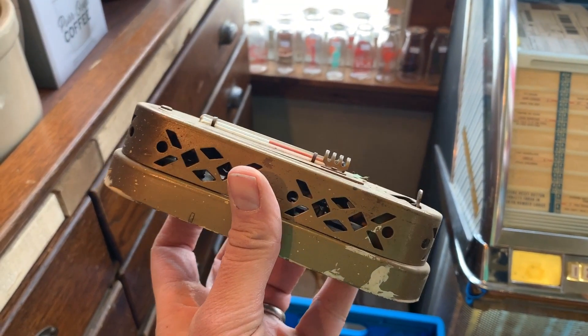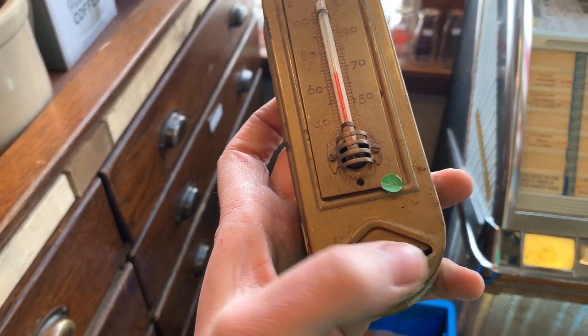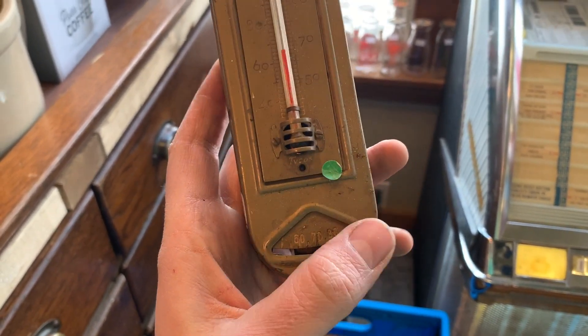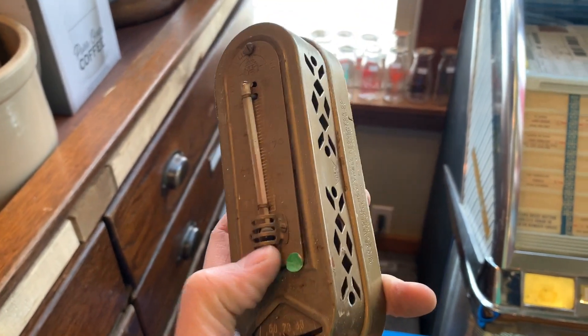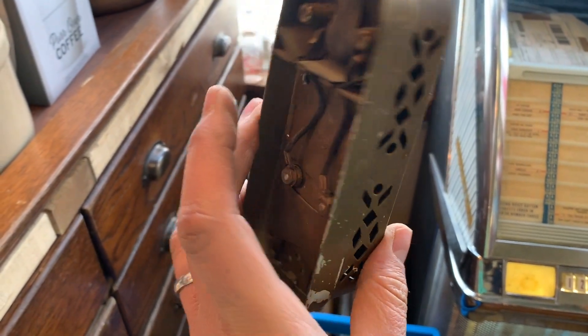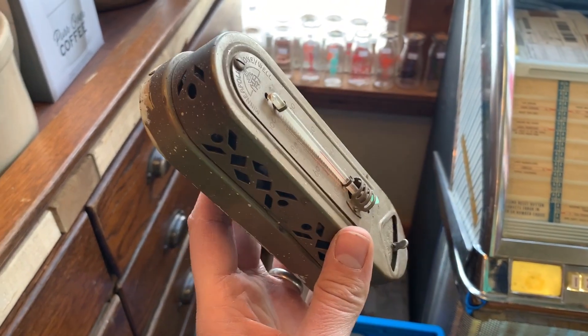Well, now there's an old thermostat — a thermostat for the heater for your house. There's how you set it, and it has a little thermometer on there. You could use it as just a thermometer too. But if you're doing a restoration of an old home and you want it to look correct, that's the kind of thing you want to have.